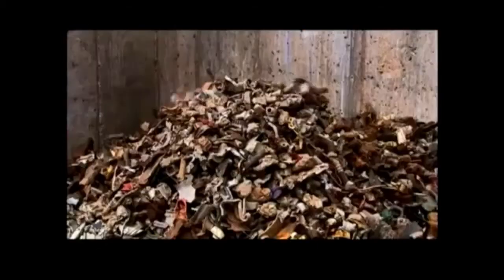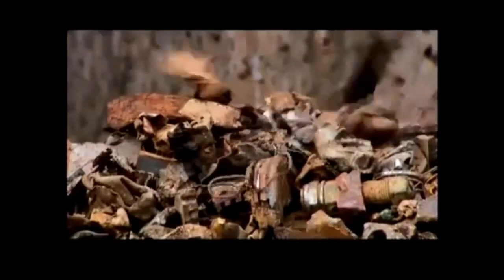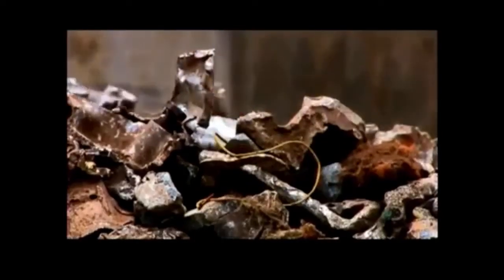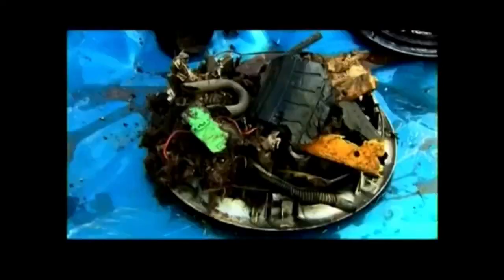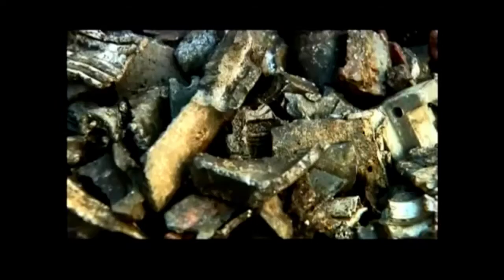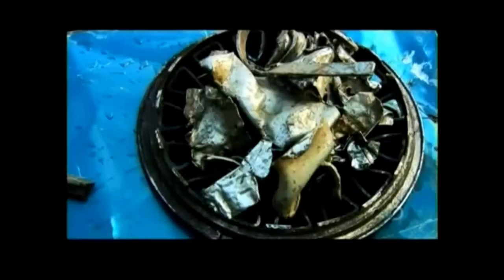A different conveyor belt carries the non-ferrous metal out of the separator and loads it into a bin for sale. It will go to another plant where they'll separate it by type of metal — mainly copper, brass, and aluminum. After all that shredding, sifting, and separating, here's what's left of the average used car: take away the rubber, plastic, and upholstery, and you have shredded steel and some valuable non-ferrous metals — a lot of useful material, thanks to some efficient recycling.